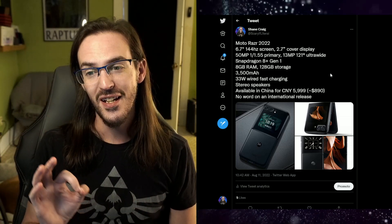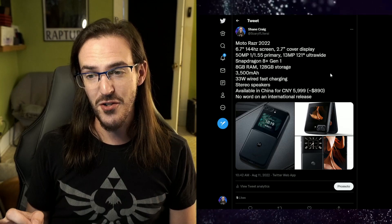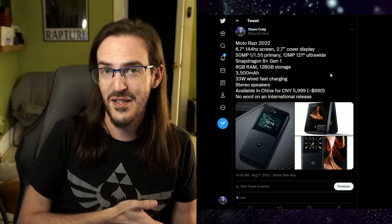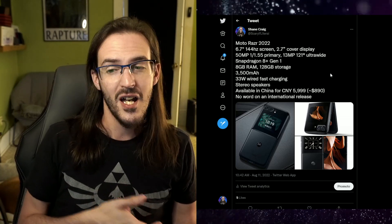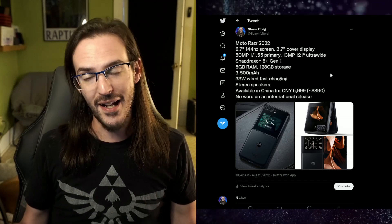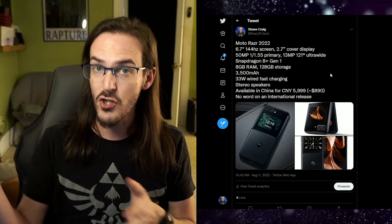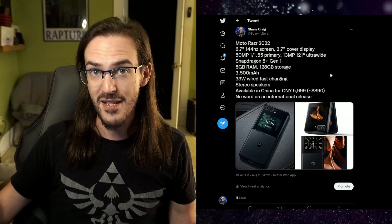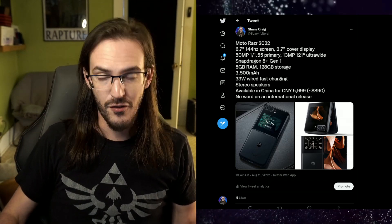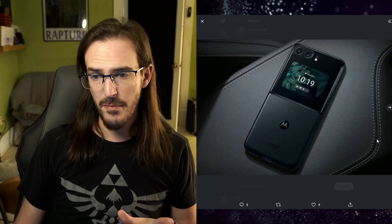The bad news: Motorola did not announce this internationally — they announced it for China. That translates to about $890, and if it comes to America, it will probably be around $899 or $999 to match the Z Flip. It might actually be cheaper than the Z Flip, but they did not announce it for America.